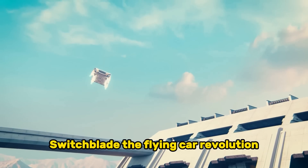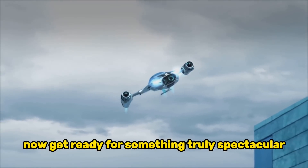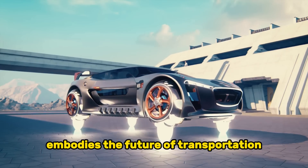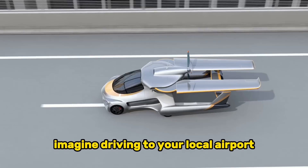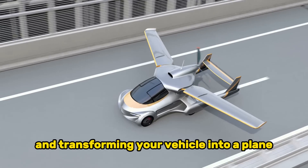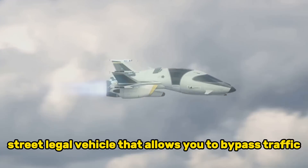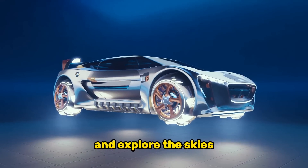Now get ready for something truly spectacular — the Switchblade. This remarkable vehicle embodies the future of transportation, combining the functionality of a car and the thrill of flying. Imagine driving to your local airport and transforming your vehicle into a plane in just three minutes. The Switchblade from Samson isn't just a flying car — it's a state-of-the-art, three-wheeled, street-legal vehicle that allows you to bypass traffic and explore the skies.